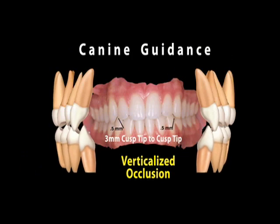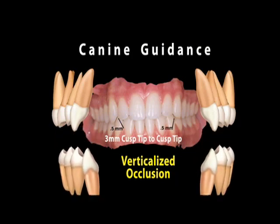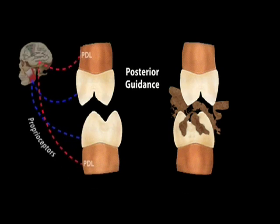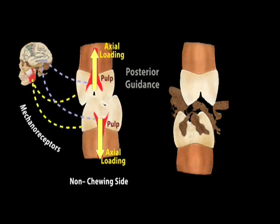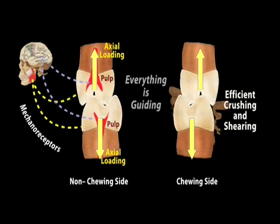Looking at this from the front, the cuspid teeth also acted in lateral movements to protect the back teeth from wear. That resulted in the third principle: natural genetic form. Because the teeth don't wear, they maintain the shape they had when they erupted. Dr. Lee found that when the patient closed, even the shape and fit of the back teeth sent information to the muscles and joints that this was the correct position to close into, which maintained that stable condylar position.